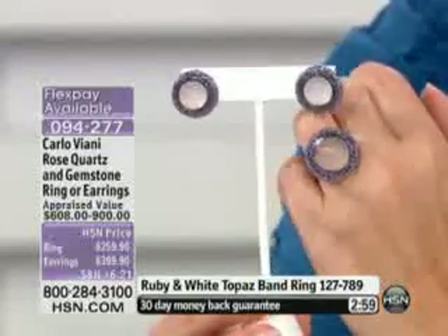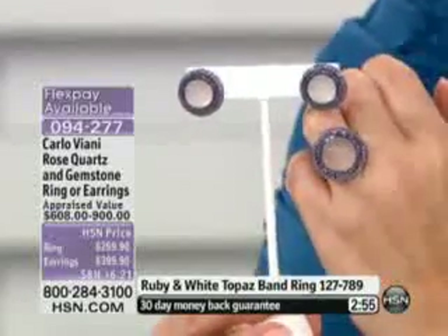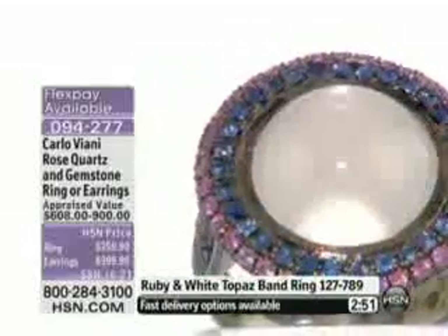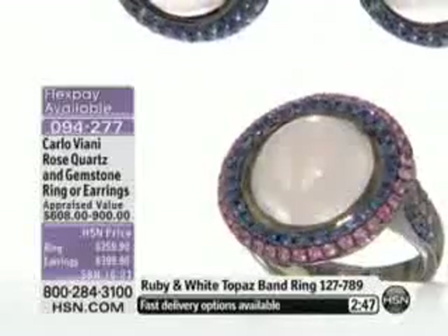You remember the tanzanite piece from the previous hour? This is a little bit turned the other way around — a little bit more downscale, but gorgeous. Black rhodium again. But this time you have the blue first and then the pink.